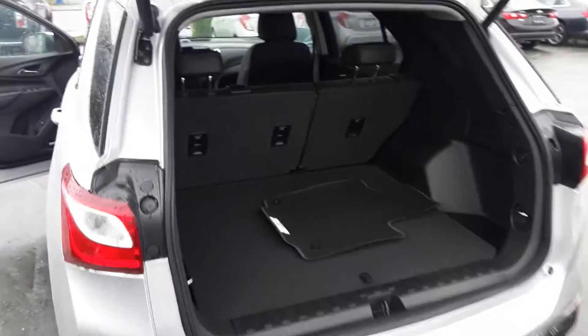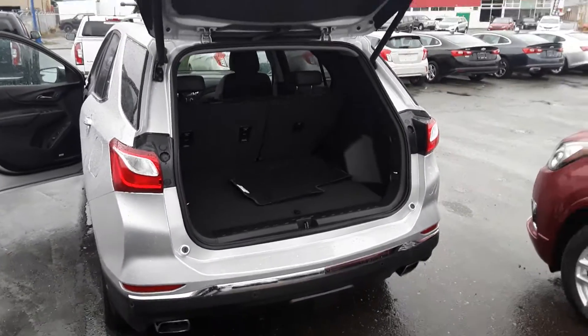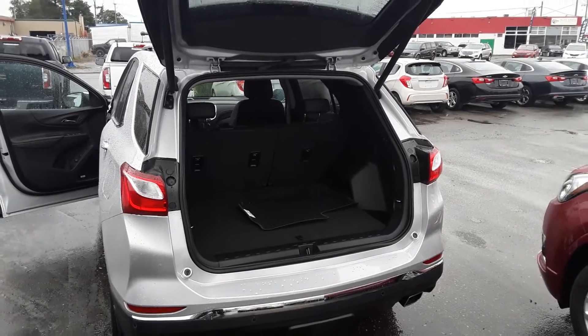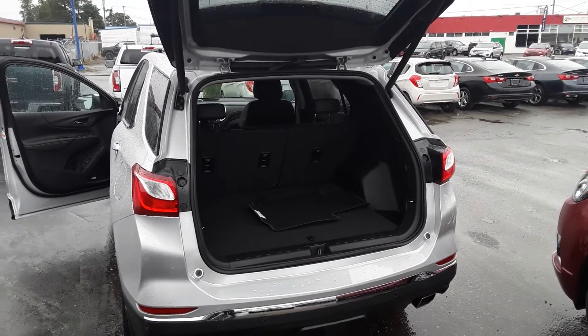Give you a quick look in the back here. If you have any questions about the vehicle, you can give me a call, 250-203-2085, or if you come by the dealership, just ask for Nick. Thank you.